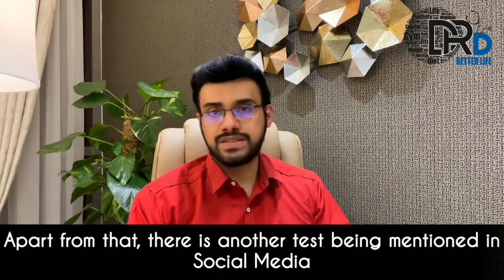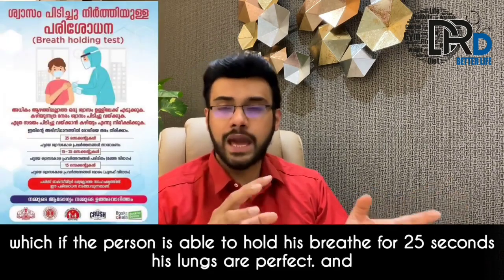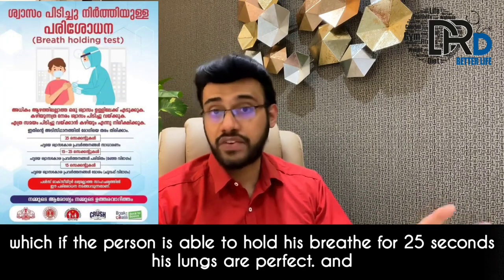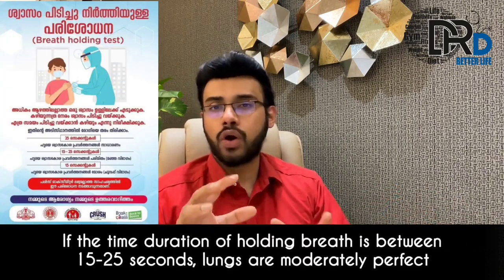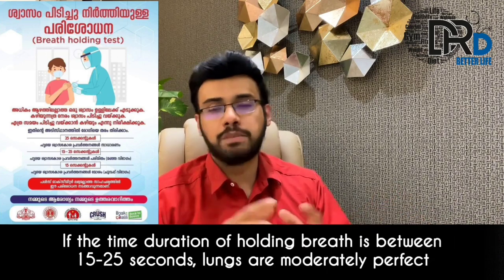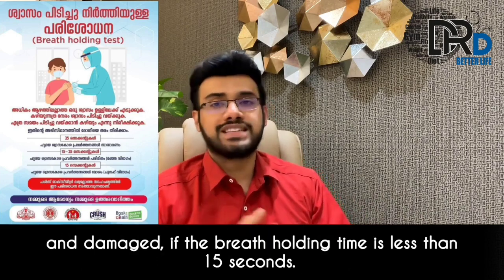Apart from this, there is another test being mentioned in social media: if a person is able to hold his breath for 25 seconds, his lungs are perfect. If the breath-holding time is between 15 to 25 seconds, the lungs are moderately healthy, and if less than 15 seconds, the lungs are damaged.